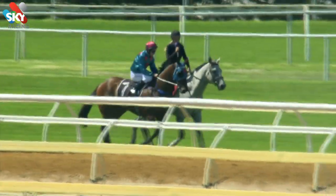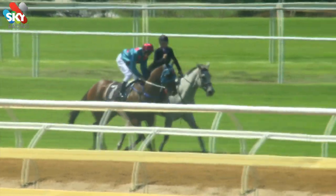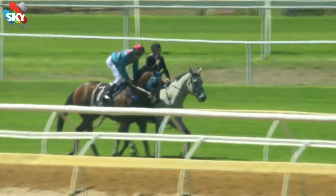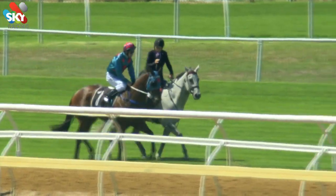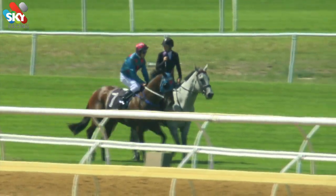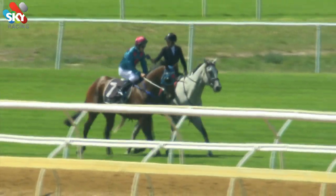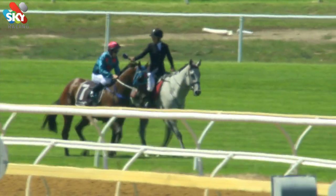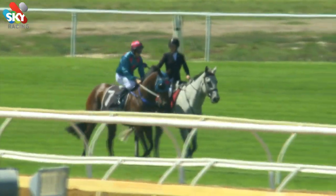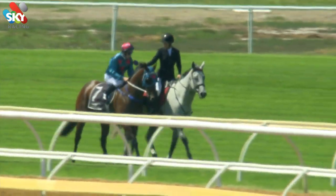Good afternoon, Britt. Good afternoon, Darren. I am joined by Sean McGruddy, who is the winner of the first. Sean, first time you've been aboard this filly. Blinkers went on today — she looked like she was travelling strongly throughout. Yeah, they definitely did the job for her. I haven't ridden her before, but watched the replays. The second start looked like she could really do with some headgear. Only third start today, she did everything right and won quite easily.